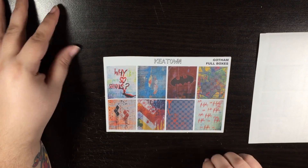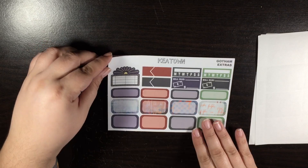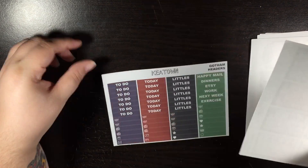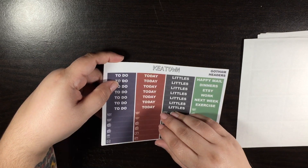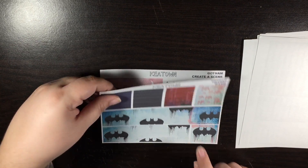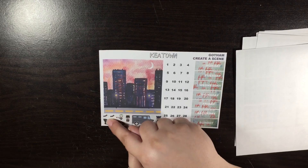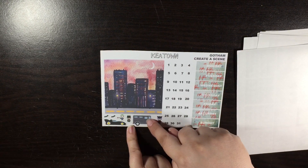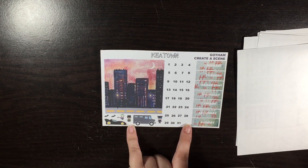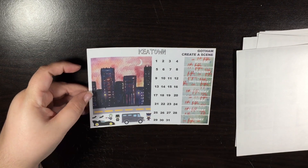Suicide Squad — that's what it reminds me of, and that's one of the reasons why I got it. I just loved it. Here are your half boxes and quarter boxes, your checkboxes, your headers and little things, your bottom washi along with some washi strips. And then this is your create-a-scene. I love the fact that it's got the little ones in here so that you can put the van, or you could put the Joker on the door and put the van here and the Batmobile over there. I just love it — it's just that creepy vibe to it that I love.